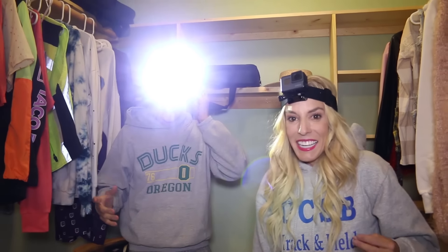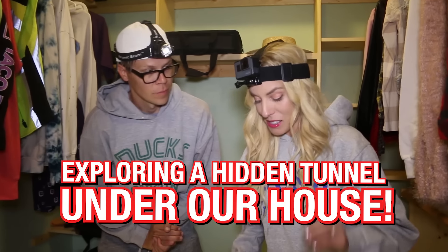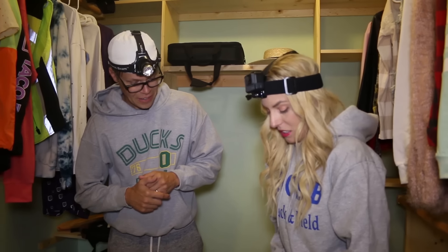Today we are all set up. We have flashlights. I have a GoPro on my head, Matt has a light. So we are going to go explore this tunnel under our house. We don't know if this is like an abandoned basement or what it is, so we're gonna go down there and figure it out. I'm so nervous.